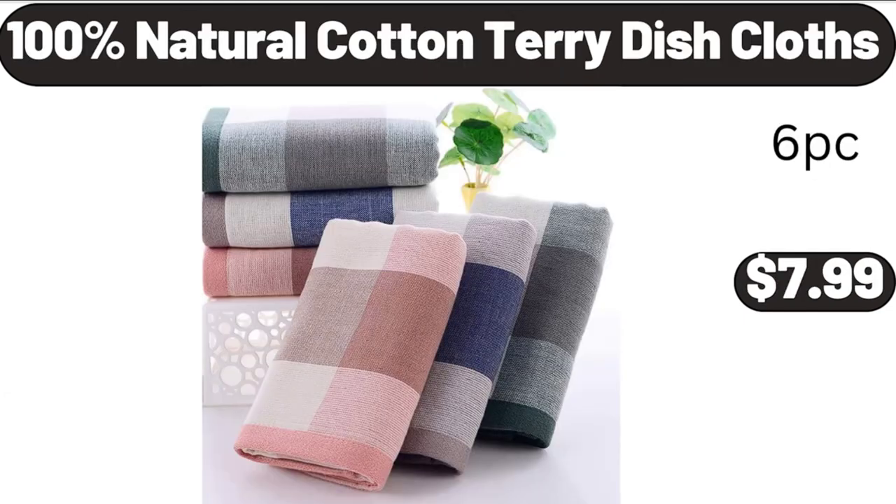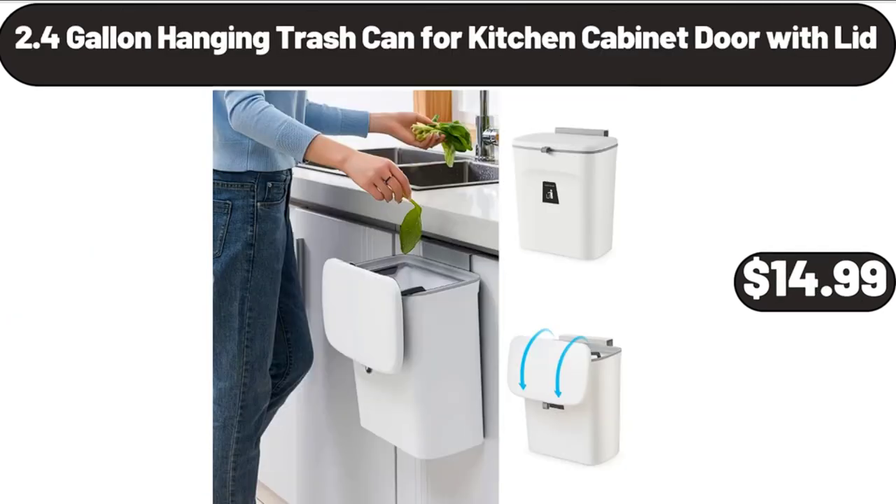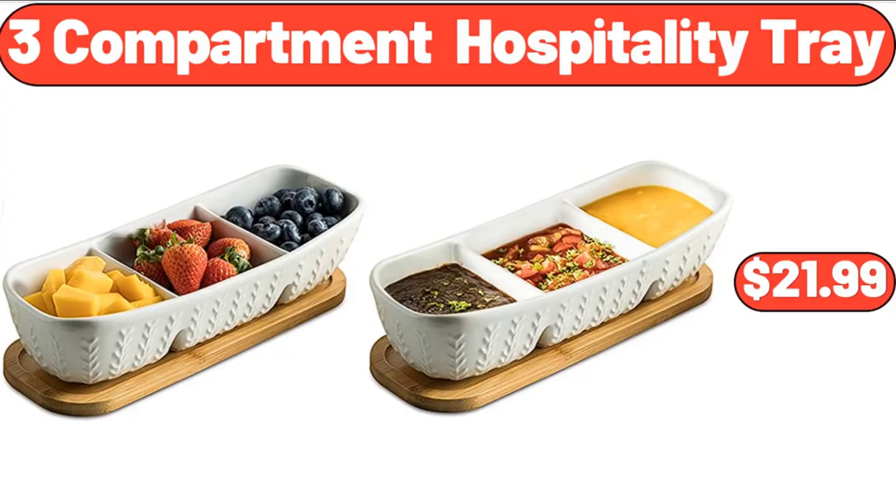100% natural cotton terry dishcloths, $7.99. Bar stool set of two, $79.99. 2.4-gallon hanging trash can for kitchen cabinet door with lid, $14.99. Women's comfort slide sandals, $12.99. 3-compartment hospitality tray, $21.99.